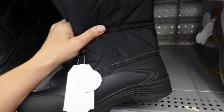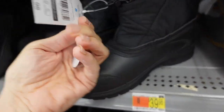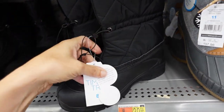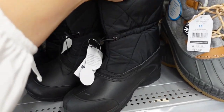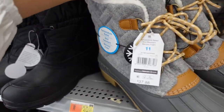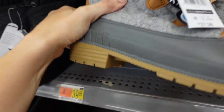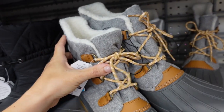Seeing new snow boots already. These are from Time and True with a rubber bottom, rounded toe, temperature rated and skid resistant with a little toggle — $29.98. Right next to those are also temperature-rated, skid-resistant snow boots with memory foam, a rubber toe, chunkier heel, lace-up front, and super plush lining on the inside. These are $37.98.